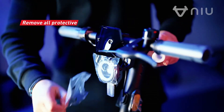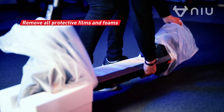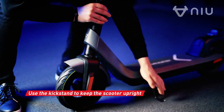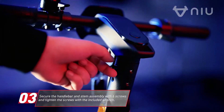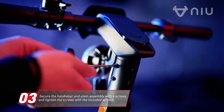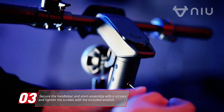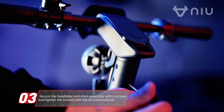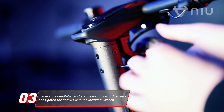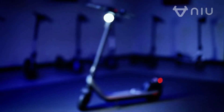And there you have it — four fantastic electric scooters that cater to a variety of needs and preferences. From the high-tech Swagtron Swagger 5 to the long-range Highboy S2 Pro, each of these models offers something unique for urban riders. Whether you prioritize speed, range, portability, or connectivity, there's an electric scooter here to enhance your commuting or leisure experience.